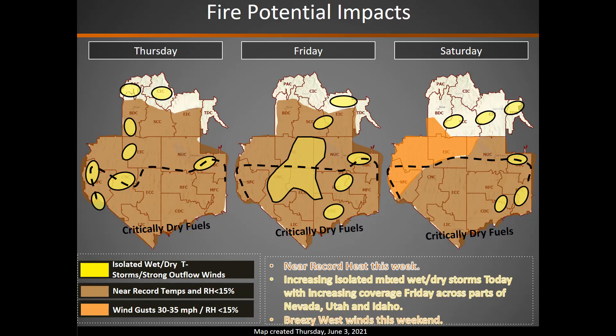Looking at fire potential impacts over the next few days, we are looking at record heat into this weekend. Also, thunderstorms across portions of the area into Saturday. You can see those areas where we are expecting storms highlighted in yellow. These storms will be a mix of wet and dry storms, so it's not a huge dry lightning outbreak, but we are expecting some pretty widespread lightning, especially on Friday across parts of the Great Basin.